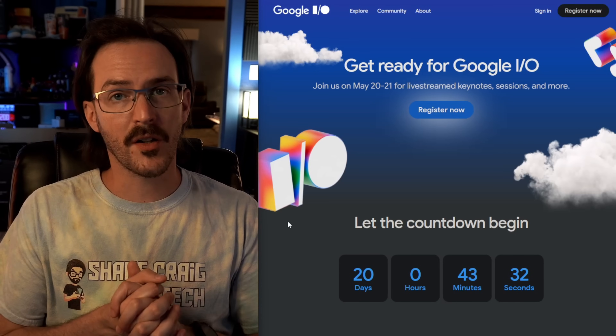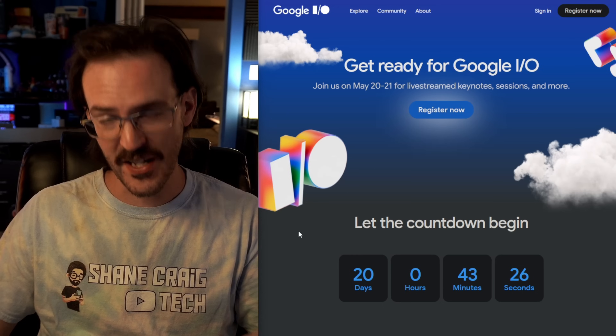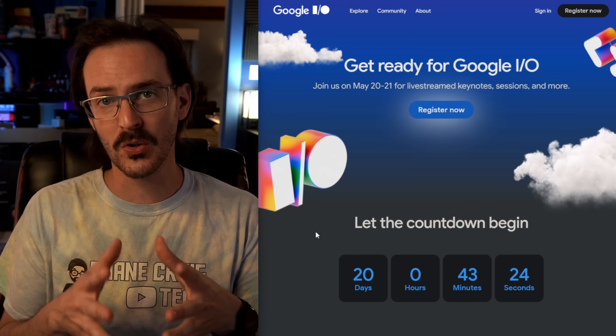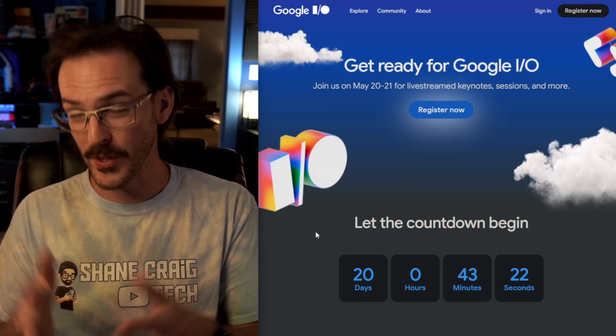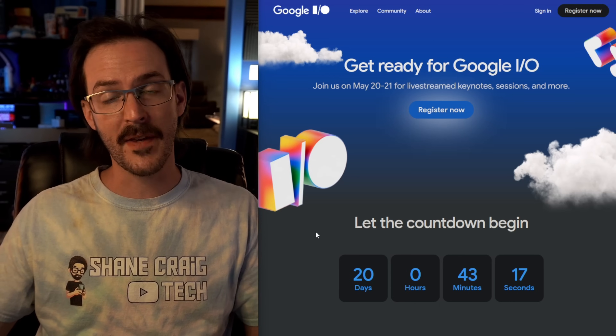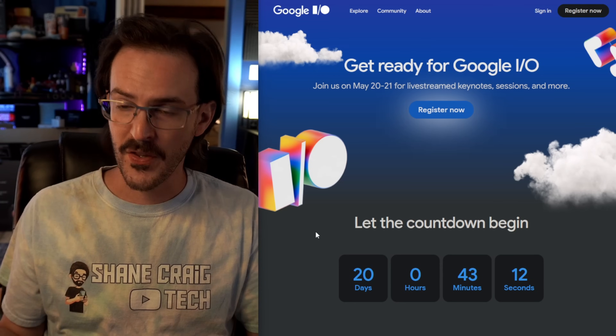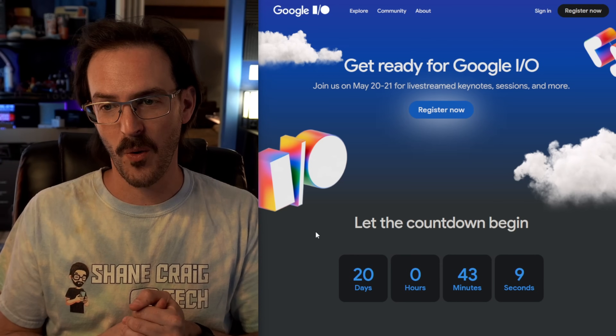The next Google I/O event is in about 20 days, so we don't have long to wait before we should see this stuff officially talked about — assuming they are truly unveiling the next iteration of the Material You theming system. Let me know in the comments what you think of these changes — do you hope they all come to fruition, none of them, or are there specific ones you really like?